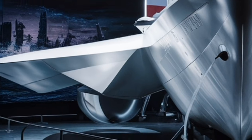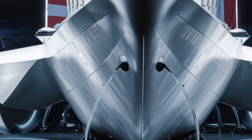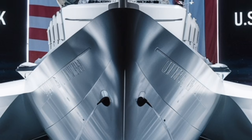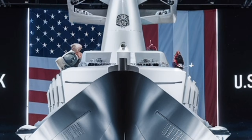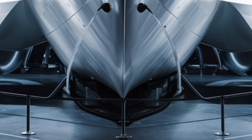Despite its high performance, the propulsion system is designed for reliability and endurance, allowing the ship to operate for extended periods across global oceans. This long-range capability supports the Navy's need for persistent forward presence in strategic regions.